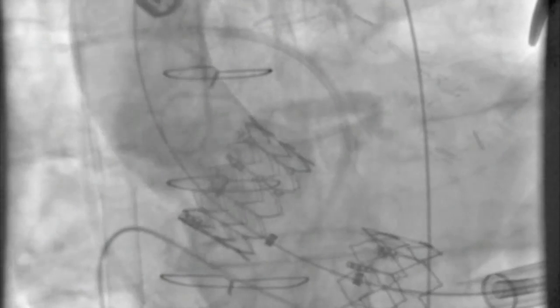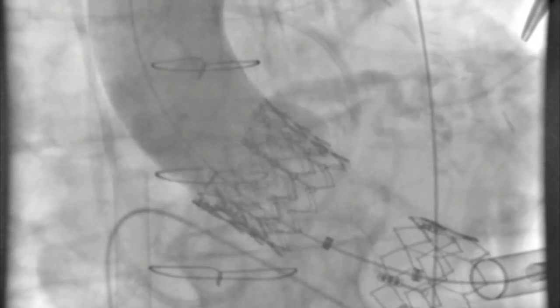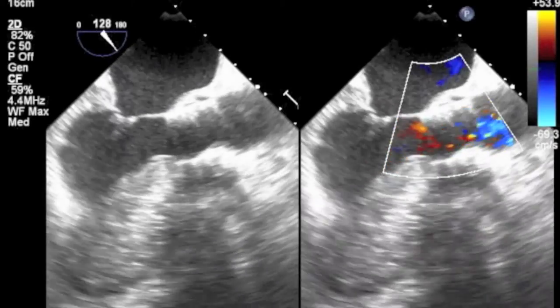Unfortunately, after the deployment of the second valve, it became evident that it was positioned too high in relation to the annulus and there was significant aortic regurgitation with ongoing bleeding into the pericardial space. With great trepidation, a third 29 mm Sapien valve was implanted transapically and deployed below the second valve. This valve-in-valve implantation was successful, achieving an improved seal around the annulus with less perivalvular regurgitation and reduced bleeding into the pericardial space, as seen on these echoes.